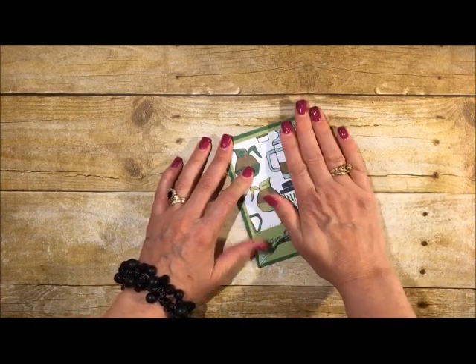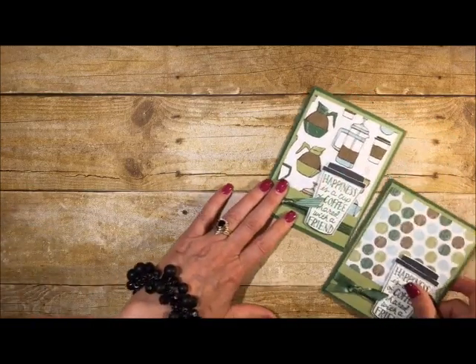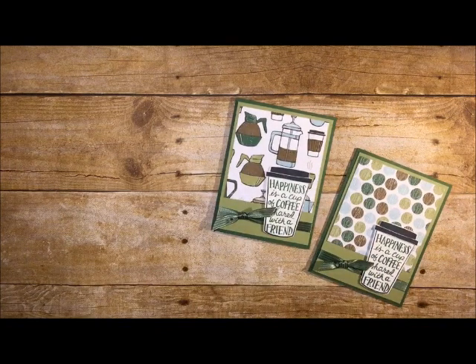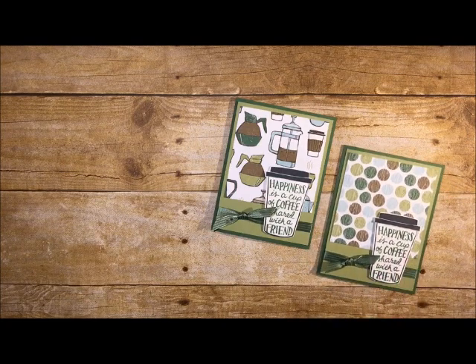We bring the card base back into the picture, add some multi-purpose liquid glue to the back, and you can see we have an absolutely gorgeous, quick, simple, and elegant card. Here's the one I just finished, and here's the one I had done in advance. Thank you so much for stopping by my Fab Friday — this was my 12th one! If you'd like to place a Stampin' Up order, visit my blog at www.stamping2share.com. Have a great day, bye bye!